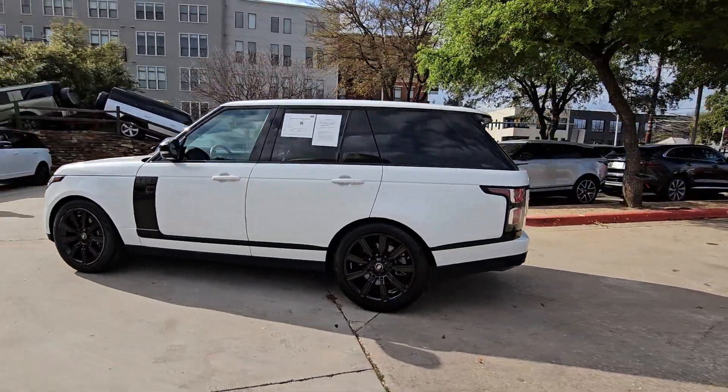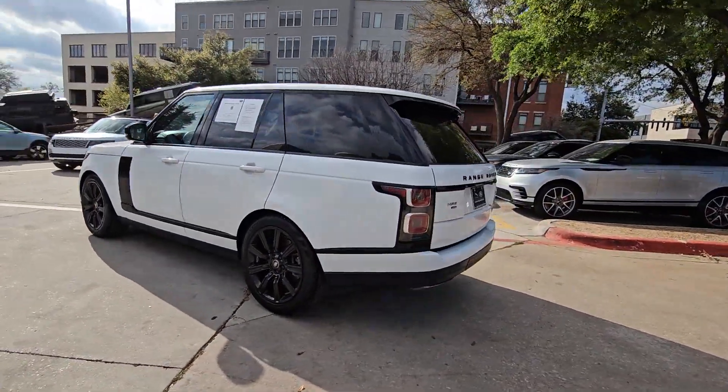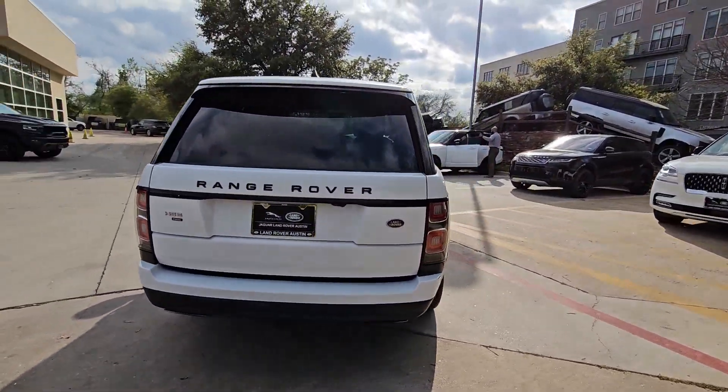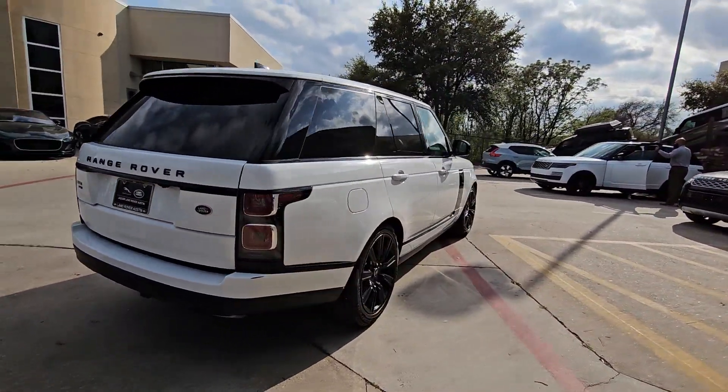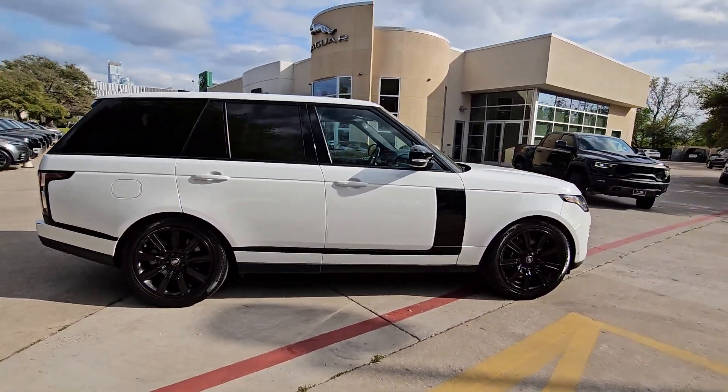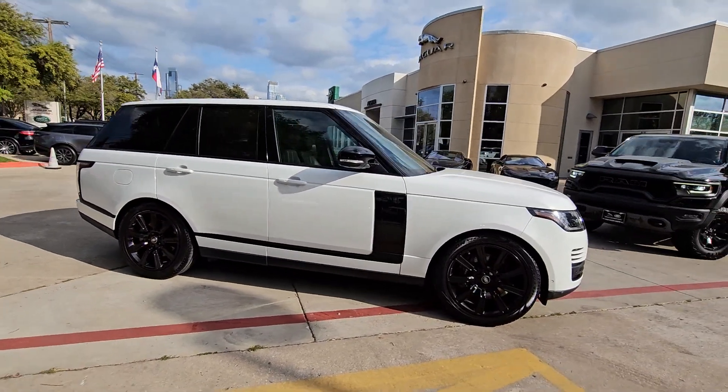Hop into the 2020 Land Rover Range Rover with less than 35,000 miles on it. Enjoy a view of this superlative Land Rover Range Rover — the ultimate in luxury performance vehicles, sophisticated, modern, and endowed with legendary off-road capability. It simply takes your breath away.